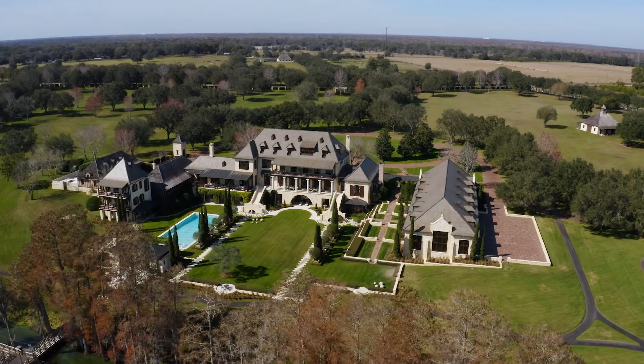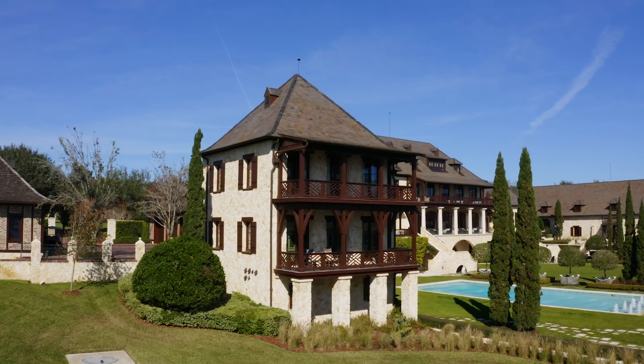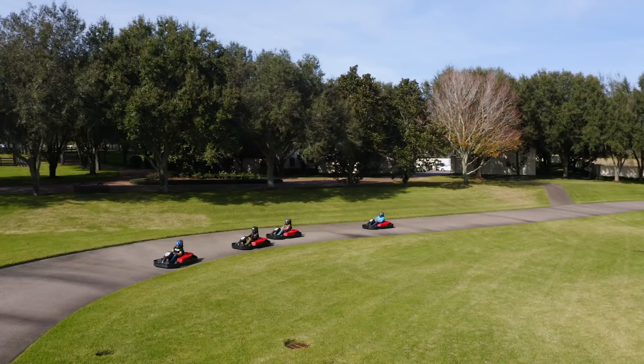Thank you for joining us on our tour of the Oaks Estate in Tampa, Florida — one of Florida's most significant homes to be built this century. We have the main house with the bowling alley and entertainment center, the two-story guest house, the collector's car garage for up to 20 cars, jogging tracks, race car tracks, and the two-story boathouse. Everything to live the Florida lifestyle here. All of this is on the market for $17,500,000. Hope to see you soon.